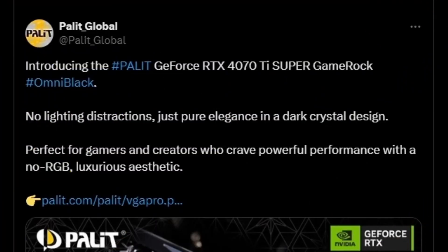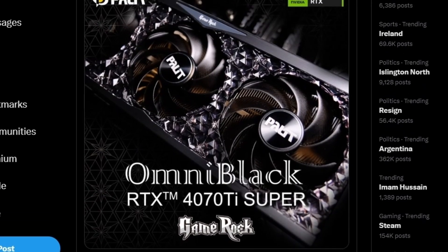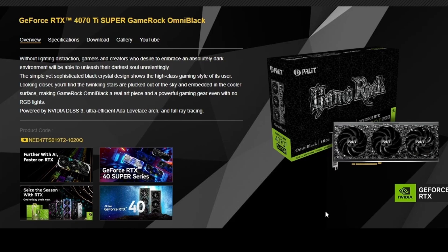Next up, Palit has brought their Omni Black, which is the GameRock Edition GPU — this is the first time they're launching this for the current generation. As you can see, this is the Omni Black RTX 4070 Ti Super. It looks pretty decent with a diamond accent. The 3000 series previously had the same Omni Black GameRock Edition. On their official website, you can get this particular GPU — the GeForce RTX 4070 Ti Super GameRock Omni Black.